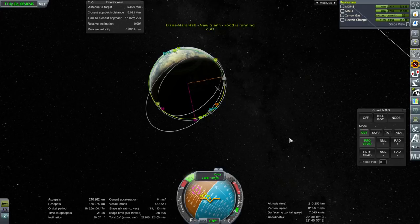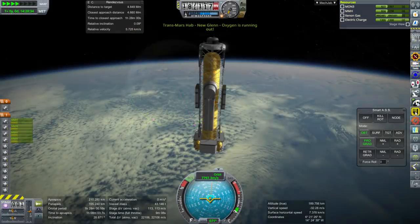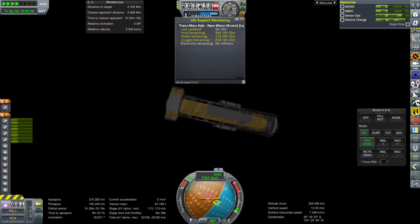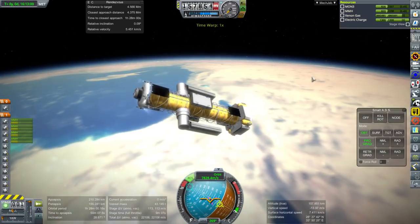Mars hab food is running out. Well, there's nobody there - it'll say that because we only filled it up with 10% of the food. But wait - why is there four crew there? I didn't send four crew. There's crew inside the hab already. I accidentally launched crew.